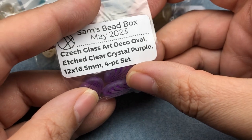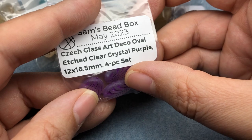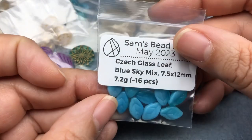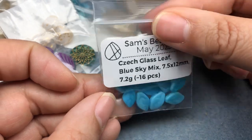Czech glass art deco ovals, etched clear crystal purple, 12 by 16.5 millimeter, four-piece set. These are cool — we've gotten these before. I love that vibrant purple, that's awesome. Next we have Czech glass leaf, blue sky mix, seven and a half by 12 millimeter, about 16 pieces. Very pretty.